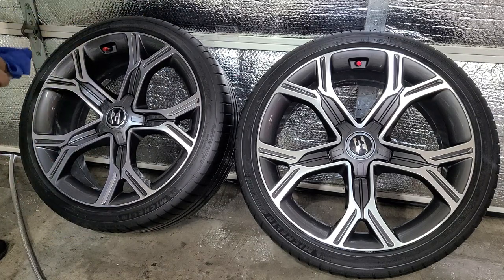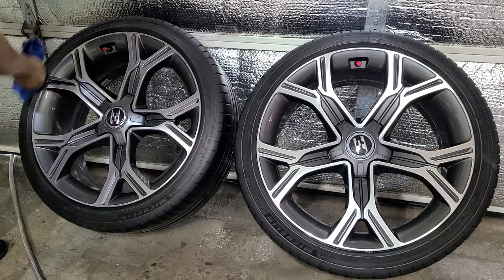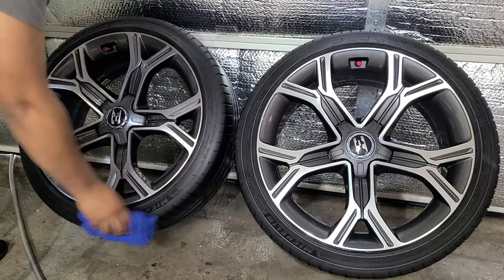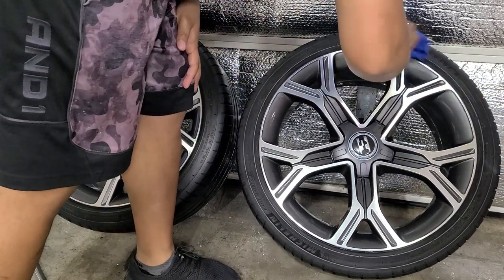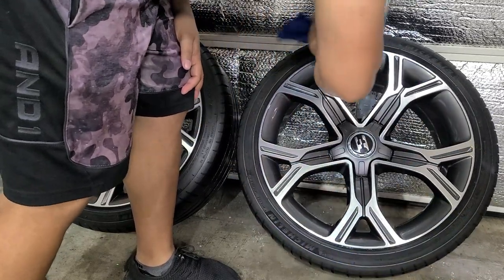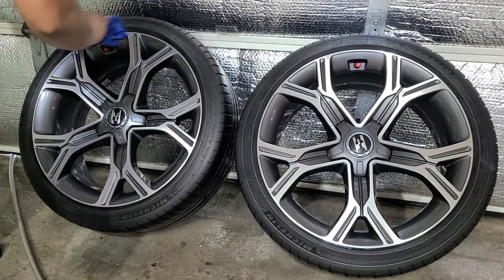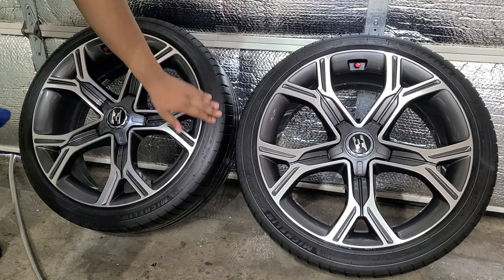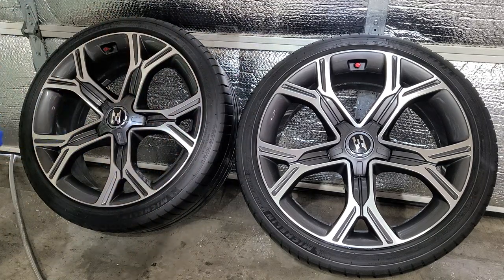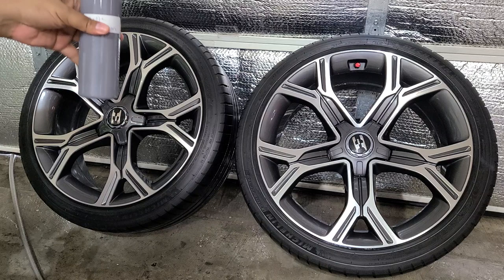Now if your tires are super dirty you may have to do a few rounds, or use something stronger. We do have a heavy duty wheel cleaner that works better on tires — I didn't use it because I'm all out of it. You can also use the iron remover to clean the face of the wheels — it has some detergents in it so it foams up nicely and provides lubrication. Nice clean dry tires — we'll apply the water-based one first.